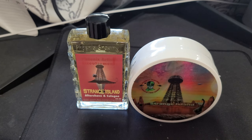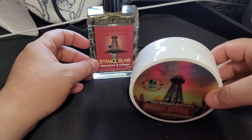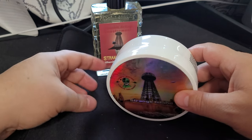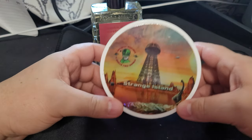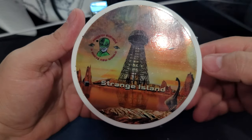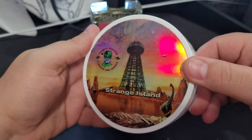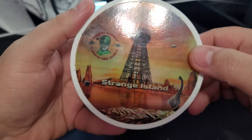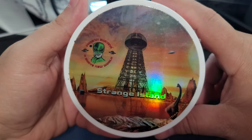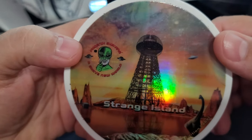Today we're going to be doing Strange Island. This is apparently not a new scent but a relaunch of a scent for PAA, and I was one of the first 50 so I have the holographic label. Not sure if you'll be able to get this label depending on when you order, but regardless let's take a look.